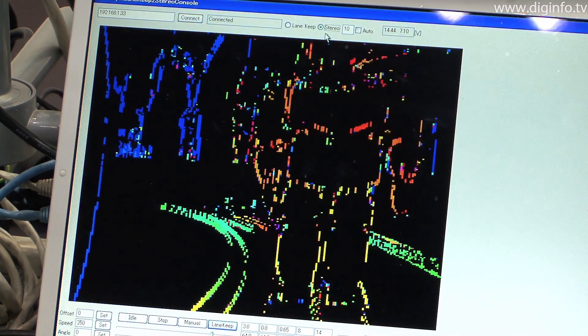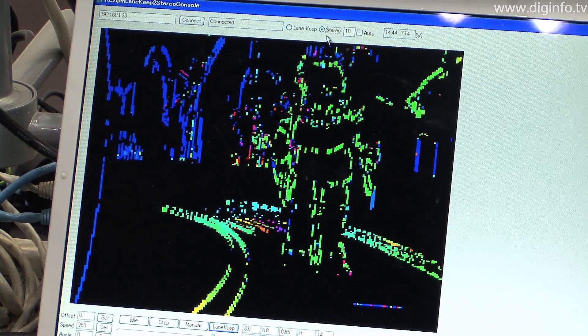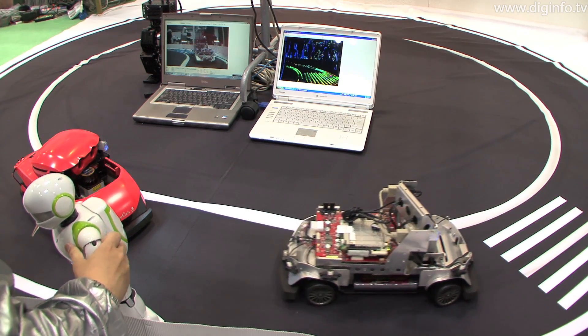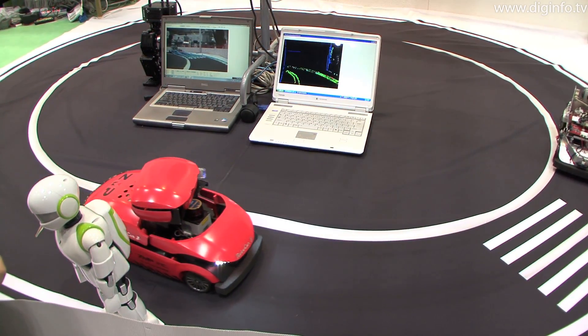RoboCar can be used for research on self-propulsion algorithms for cars, hazard avoidance technologies, and automatic parking. It can also be used to research group control, where cars communicate via a wireless network and track the vehicle in front of them.